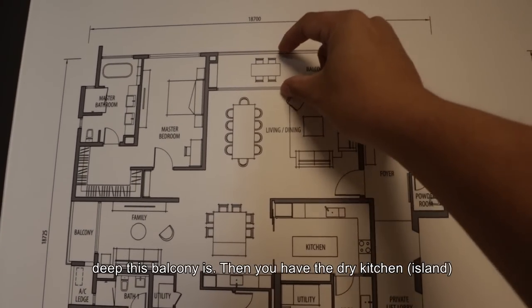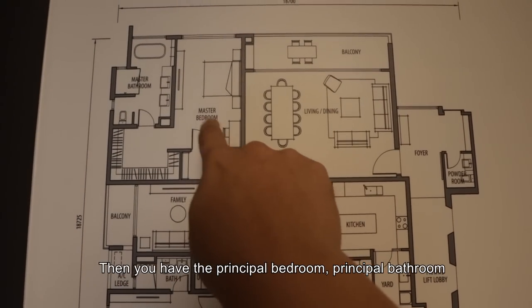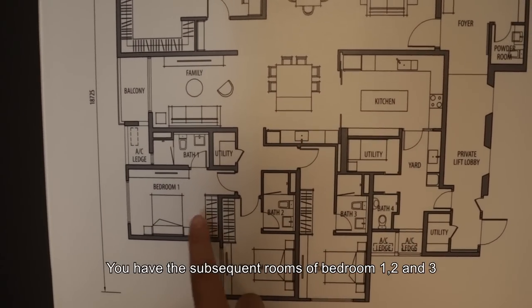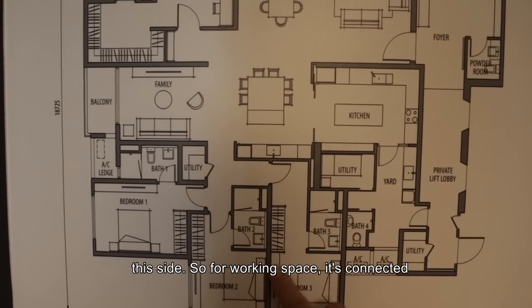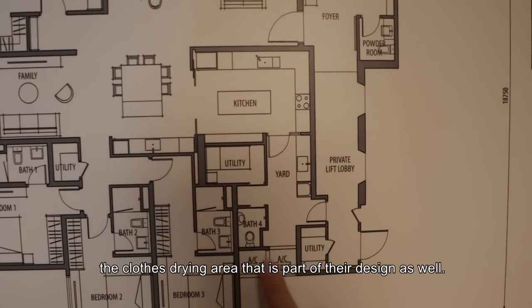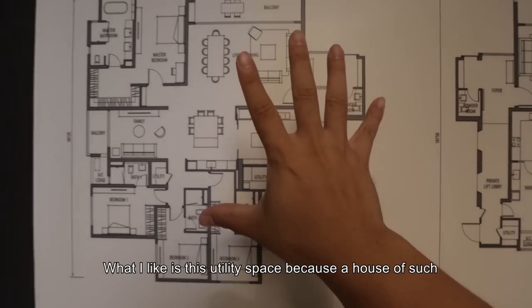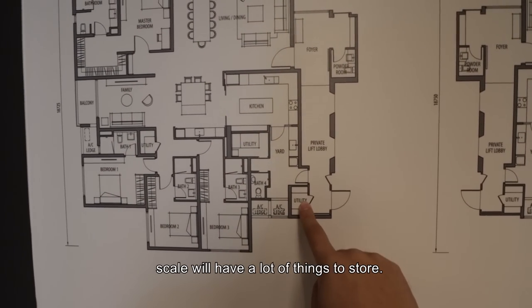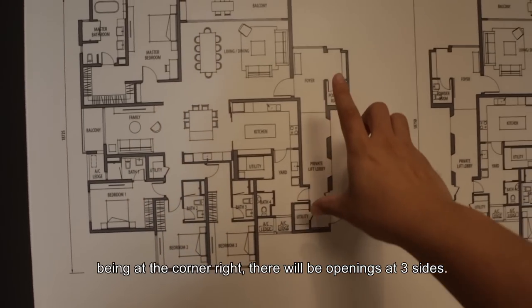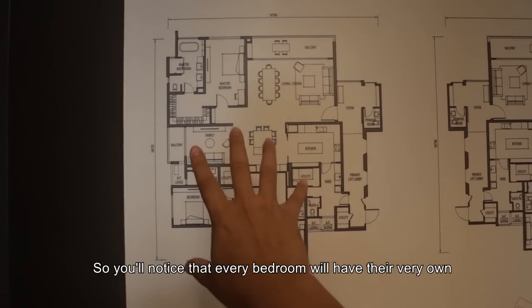Coming in, you have a super wide space — easily 7 meters — that connects the living and dining to the balcony itself. You'll realize how deep this balcony is. Then you have the dry kitchen island connecting directly into the kitchen, the principal bedroom, principal bathroom, a family hall with balcony, and bedrooms 1, 2, and 3. For the working space connected to the kitchen, you have the yard and clothes drying area. There are openings on 3 sides, so every bedroom has its very own private windows.